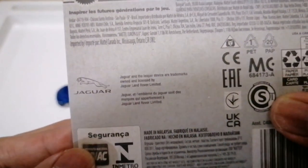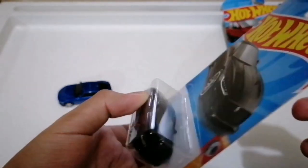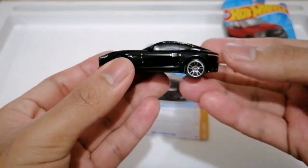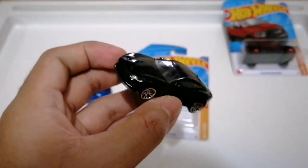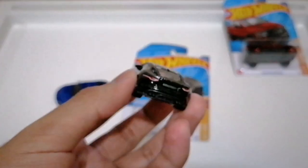Jaguar and the Leaper device are trademarks owned and licensed by Jaguar Land Rover Limited. Let's open this — it's black, and it has a shark fin antenna. It looks good.